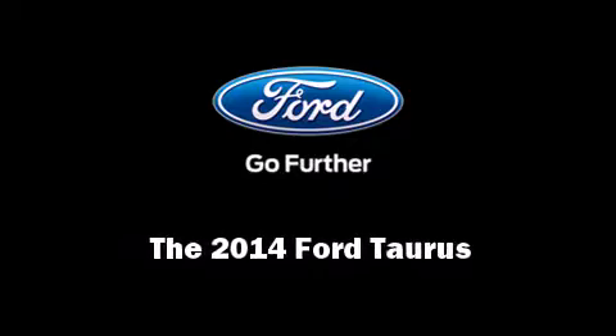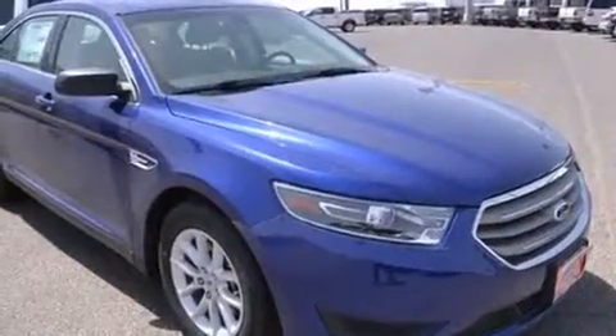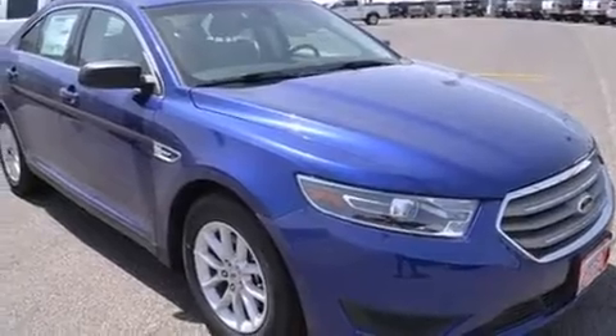Sensibility and practicality define the 2014 Ford Taurus. This four-door, five-passenger sedan offers the latest in technological innovation and style.